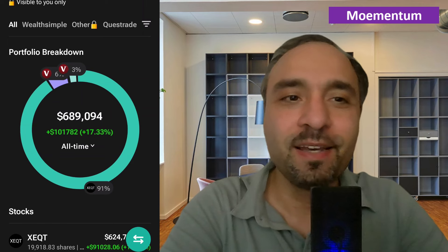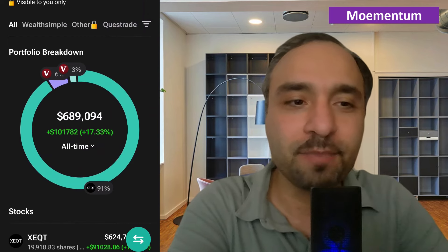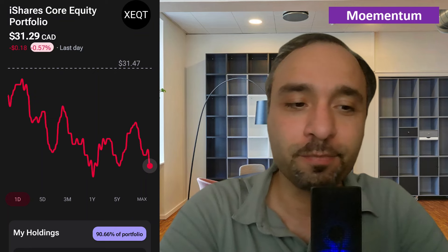As you can see here on the screen, this is a look into the Blossom app where I have my portfolio and my wife's portfolio connected and linked. I'm actually manually entering the amount of shares she has just so that this portfolio size is showing accurately. We have a total of 19,918 shares of XEQT, which is our favorite ETF — iShares Core Equity Portfolio.